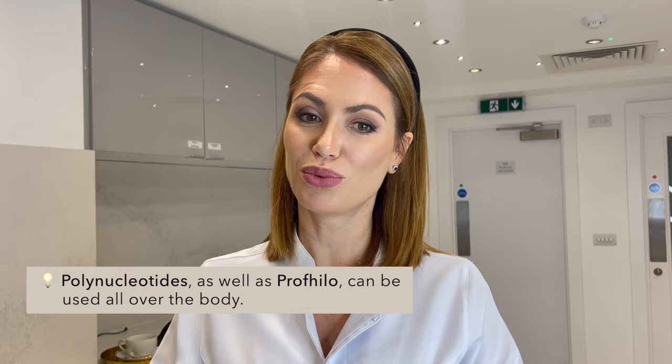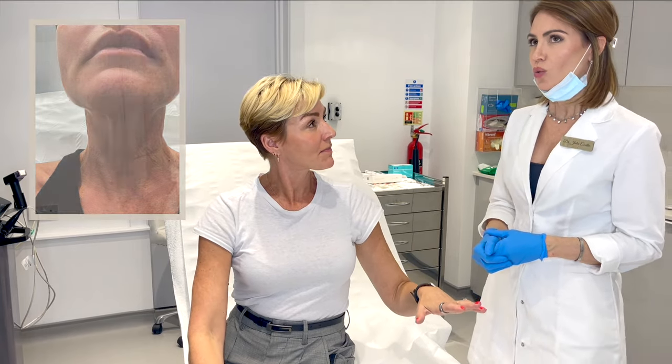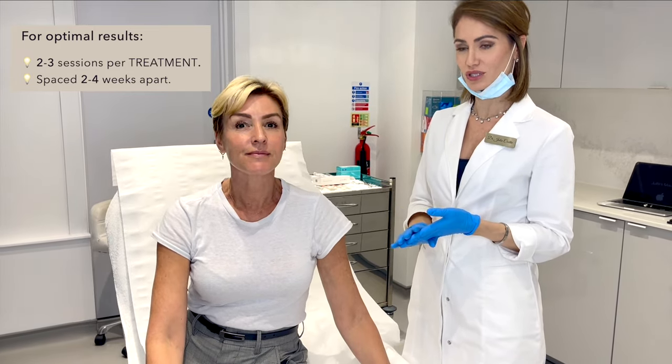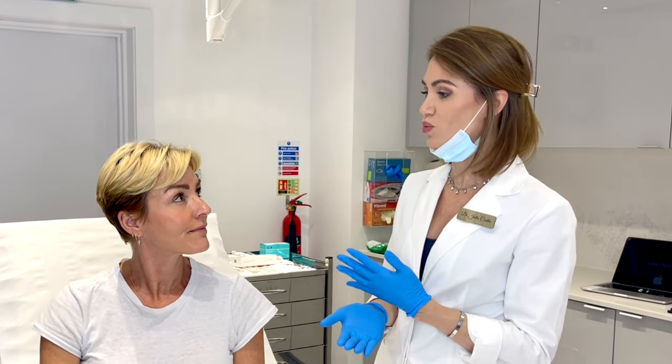This is my second treatment. The area we are targeting is the neck. How many sessions are recommended? We normally recommend between two to three sessions for one treatment, with a gap of two to four weeks in between. Normally you don't see much result with just one session — it's usually after the second session that you start seeing improvement.